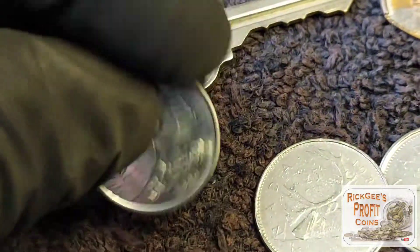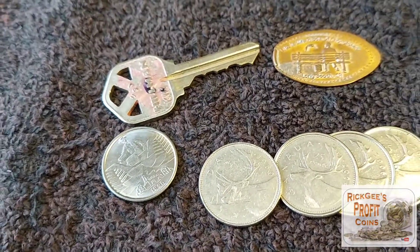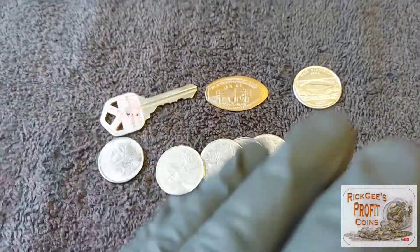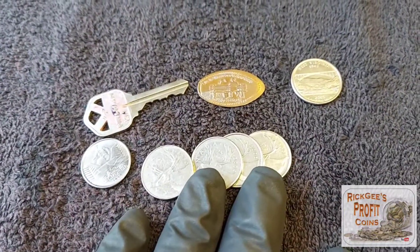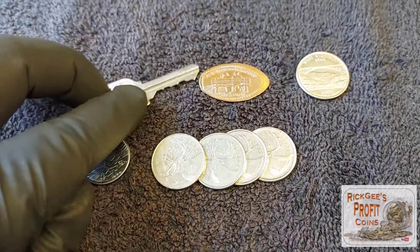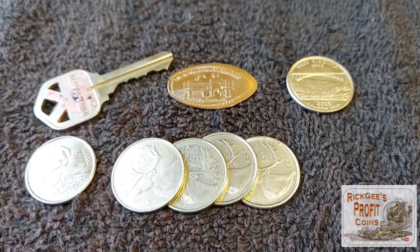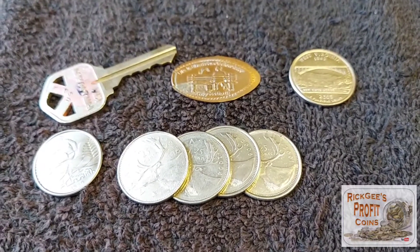And then we have this one right here from Brazil, from 1990 — pretty cool. Not a total loss, not a huge win; it is a dollar. I got a few foreign coins, so I will take it. The fun was hunting it as well. I appreciate everybody for watching. Until next time, good luck to you — I hope you profit on all your searches. Don't forget to like, subscribe, share, and leave a comment down below. Until next time, good luck!